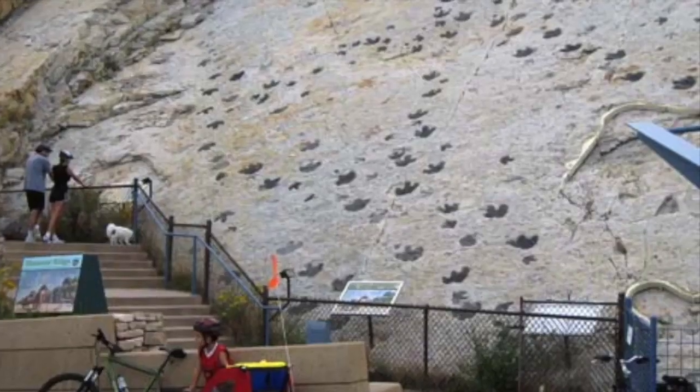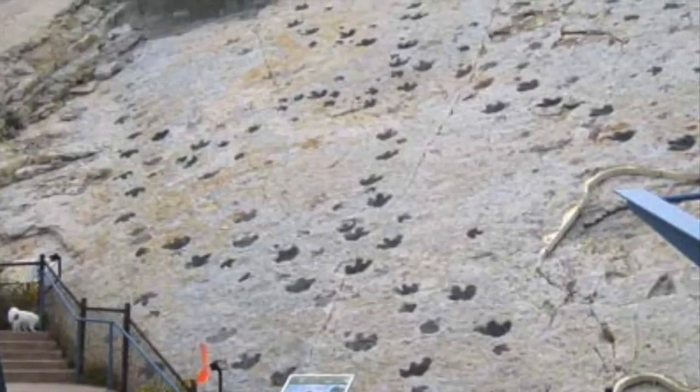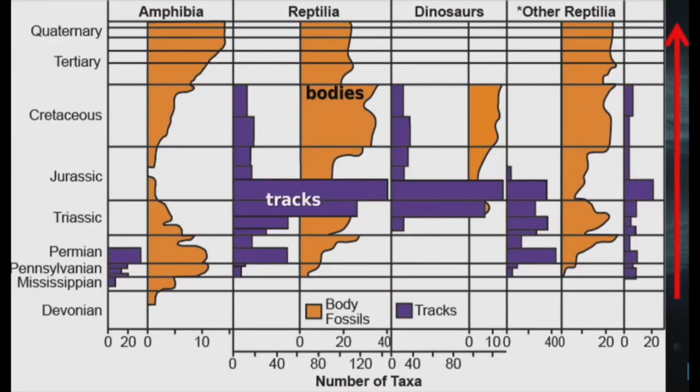This video is about how ancient fossilized trackways prove Noah's Flood to be true. Fossil footprints are a common thing when we look at the rock layers. However, there are major discrepancies in these tracks which can help us easily falsify evolution and help us prove the biblical Flood occurred.